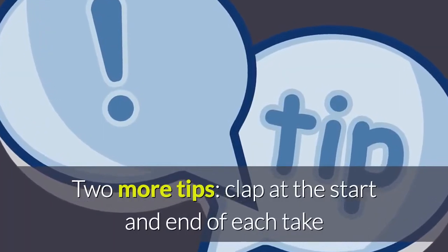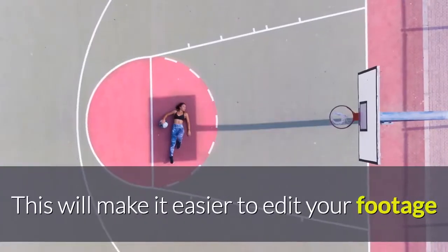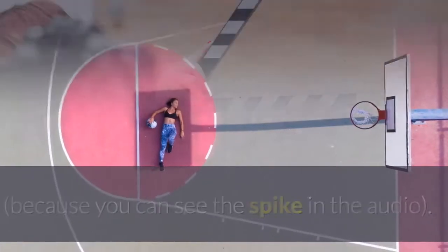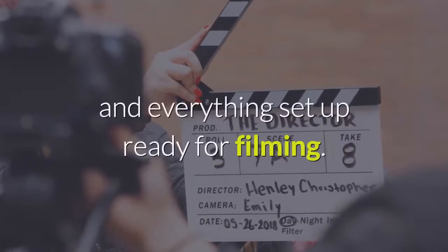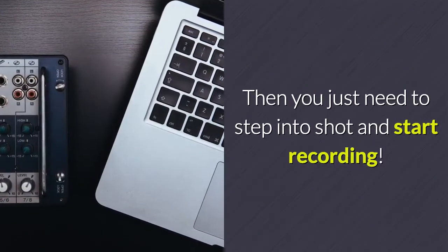Two more tips: clap at the start and end of each take and double clap when you get it right. This will make it easier to edit your footage, because you can see the spike in the audio. Secondly, keep a space in your home with a good backdrop and everything set up ready for filming. Then you just need to step into shot and start recording.